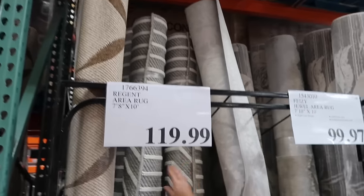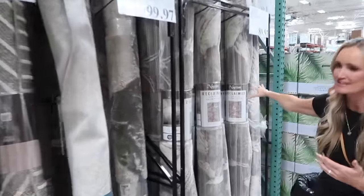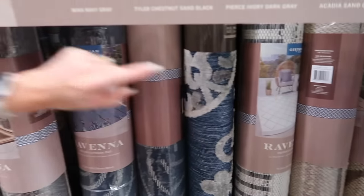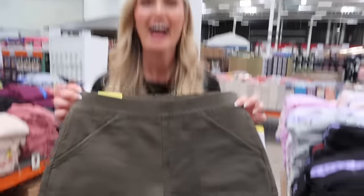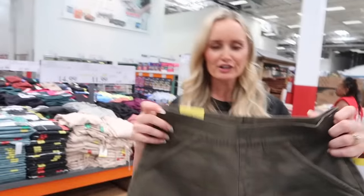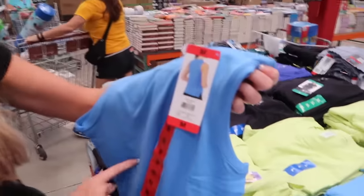I've been looking for a new rug for our guest bedroom, so I checked out the Costco selection. They have a great variety and awesome prices — an 8x10 gray and white rug for around $119-140. They also have really cute outdoor rugs for $80 in 8x10, or smaller 7x10 ones for $40. Also spotted cute olive green Nautica shorts for $12, very soft with a stretchy waistband.